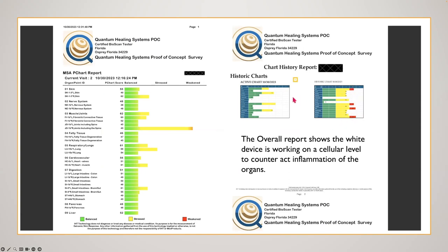He's pretty much decreased his age as well. When you look at the immune system and the endocrine, I will be talking with him personally and we'll have a recording on how he's feeling and how he's sleeping. But the overall report shows the white device is working on a cellular level to counteract inflammation of the organs. Thank you.